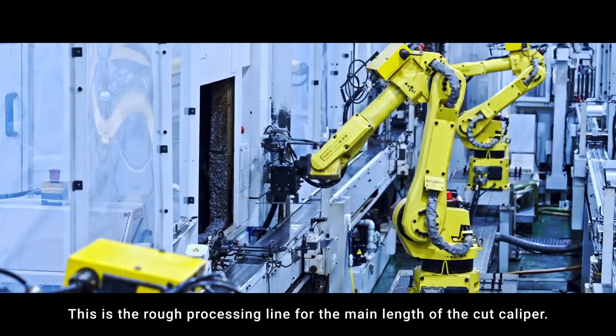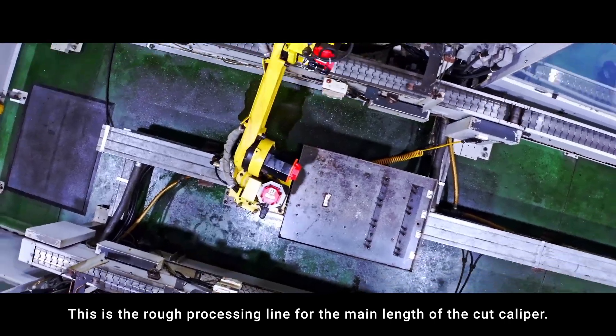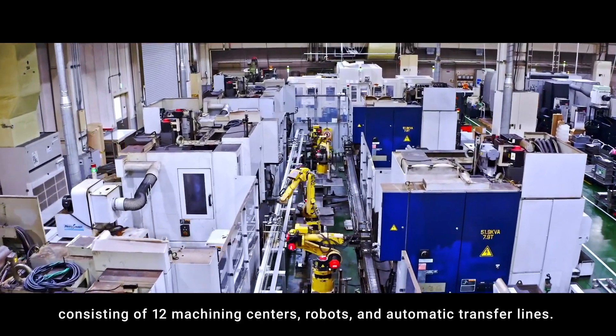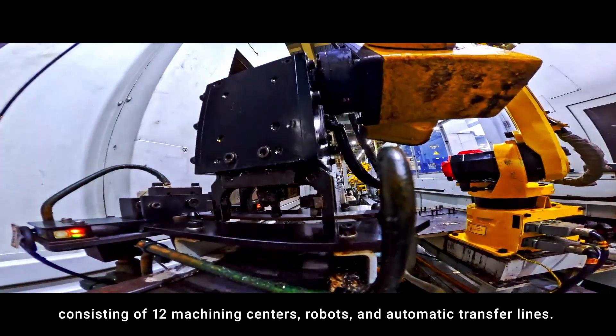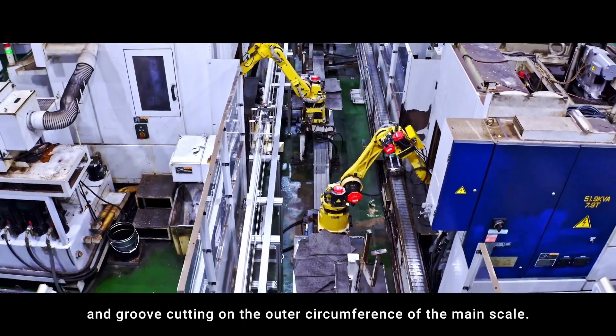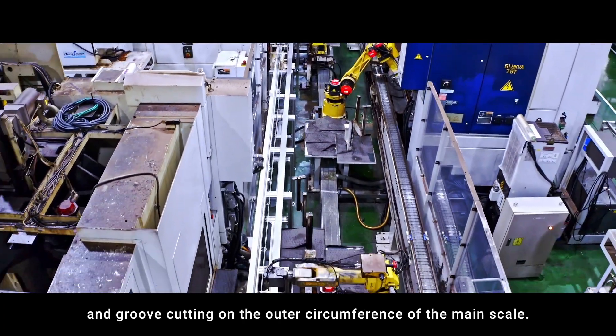This is the rough processing line for the main length of the cut caliper. This is a 24-hour unmanned processing line consisting of 12 machining centers, robots, and automatic transfer lines. We perform cutting, drilling, and groove cutting on the outer circumference of the main scale.